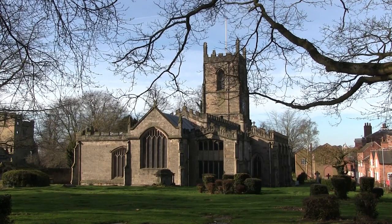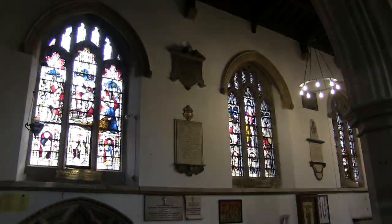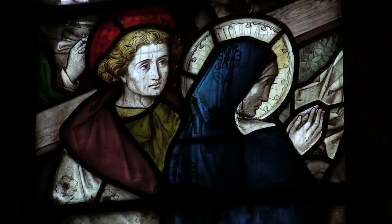The brightly coloured windows are one of the first things you notice when you come into St Helens, so take a pew and we'll tell you a bit about them.